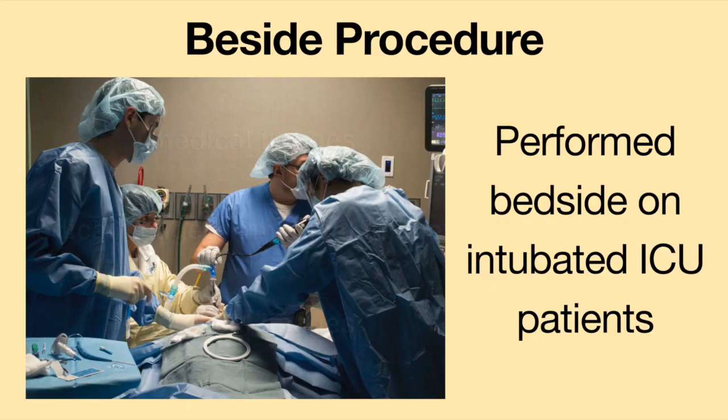There are two ways a tracheostomy tube can be inserted. First, there is the bedside procedure. The medical team will do the tracheostomy procedure at the bedside. This is often done on patients who are intubated and who are in the intensive care unit.